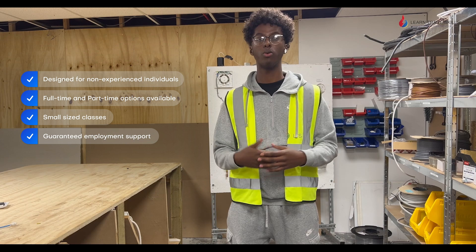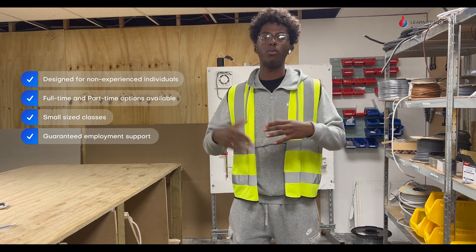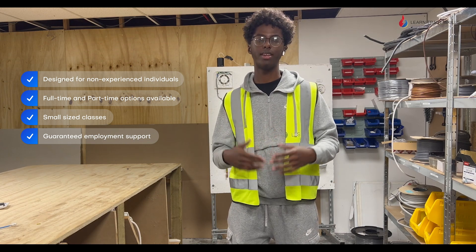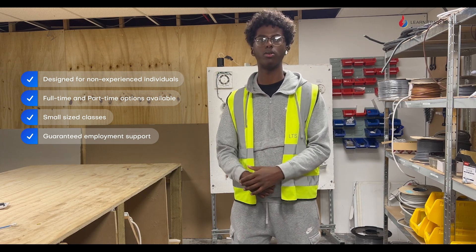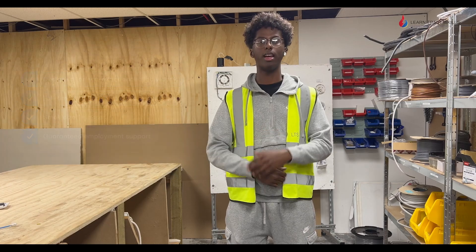Of course we had a good teacher, Paul. Paul was very experienced — he wouldn't carry on without making sure we understood everything, and he really helped us through the whole thing. He's one of the reasons why we got through it at such a good speed and at such a good pace.